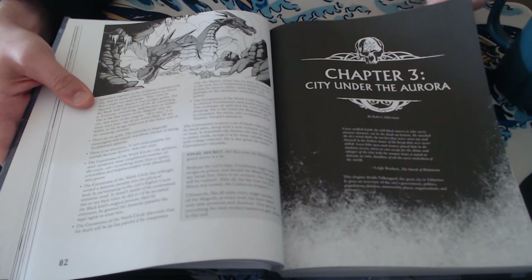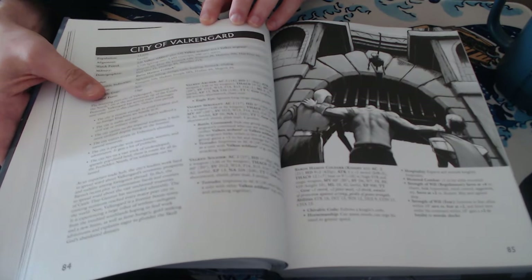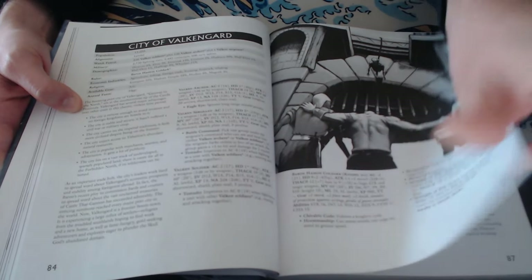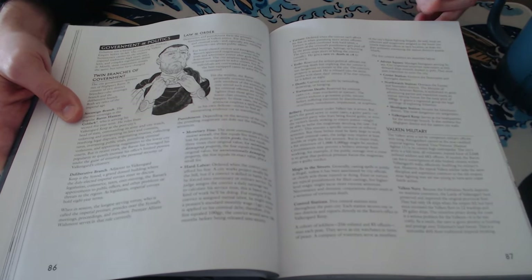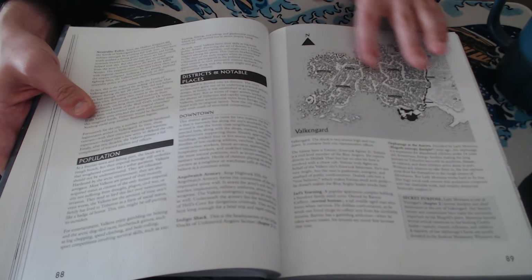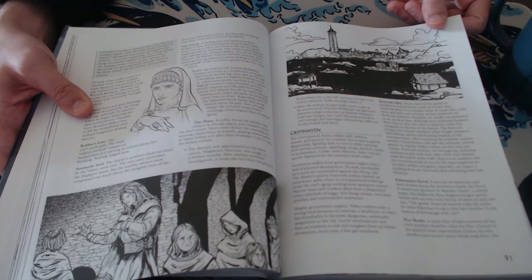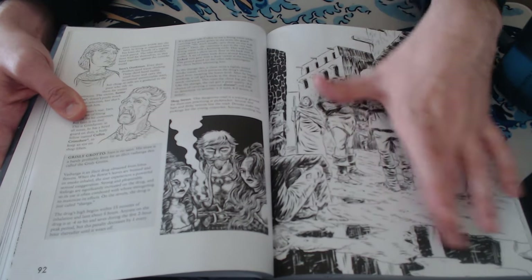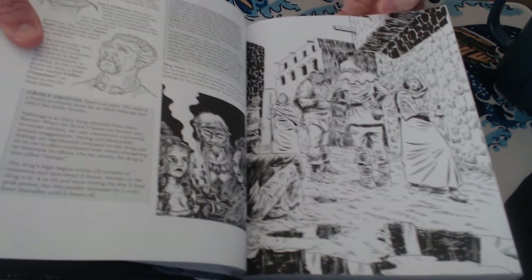Great piece of art of a two-headed dragon. Chapter three is the City Under the Aurora — the city of Valkengard. That's the main hub of this world, the main civilized place. There are other cities, towns, and villages, but this one has the most detail and is the biggest by far. You have law and order, a cool map of the city with various districts, and then each district is detailed — what it's like there, major things happening, major locations, and NPCs that might be found there. Great NPC art, great character art, a nice full-page spread for what each section looks like.